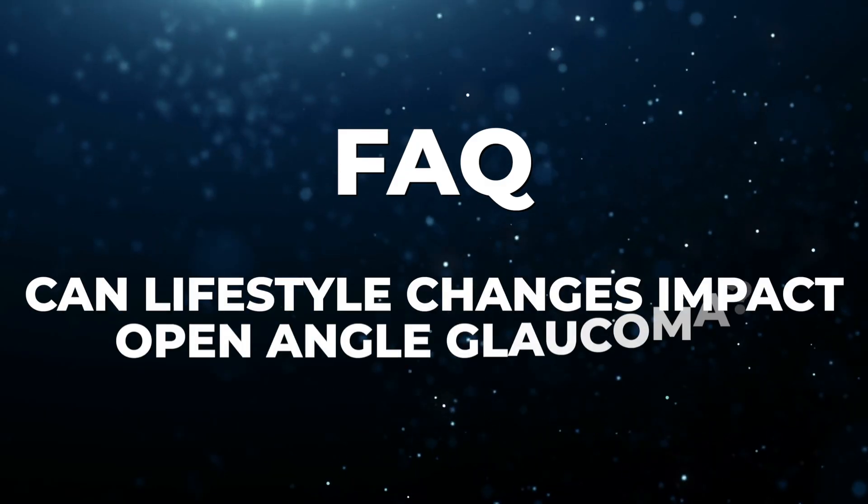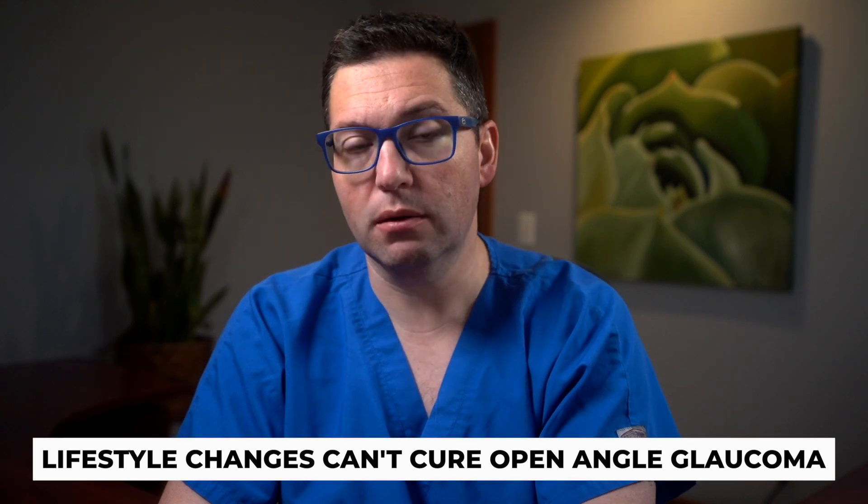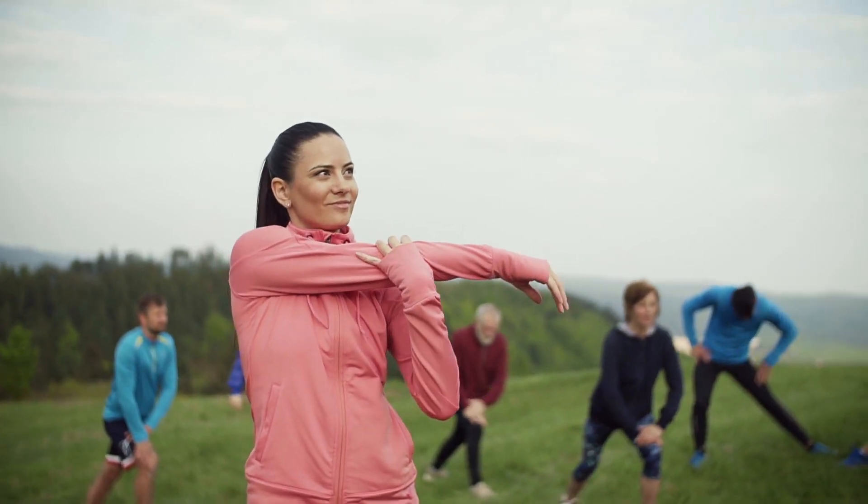Can lifestyle changes impact open-angle glaucoma? While lifestyle changes can't cure open-angle glaucoma, maintaining a healthy lifestyle can support your treatment plan. Regular exercise and a balanced diet are beneficial for overall eye health.